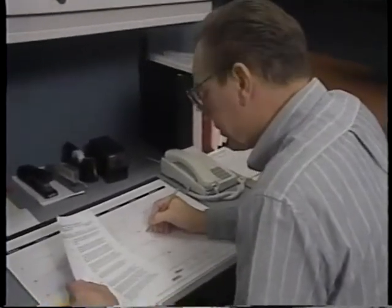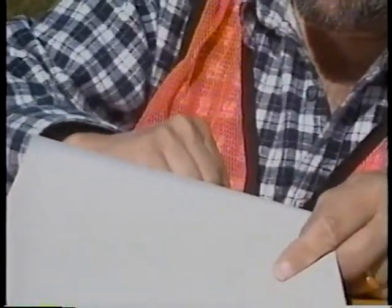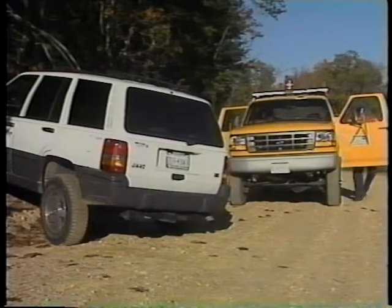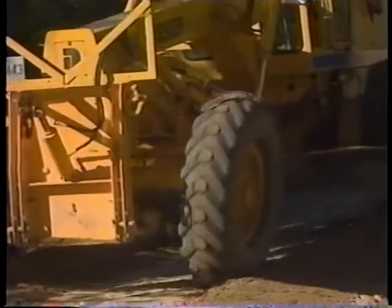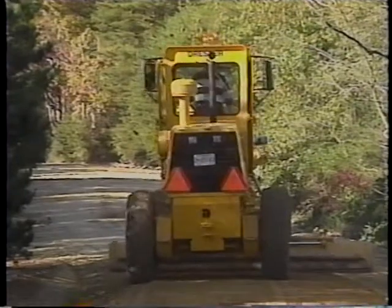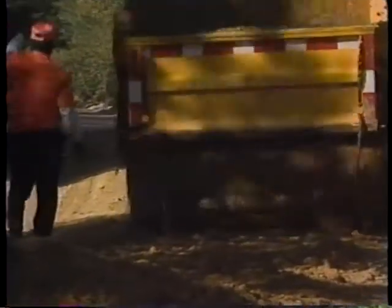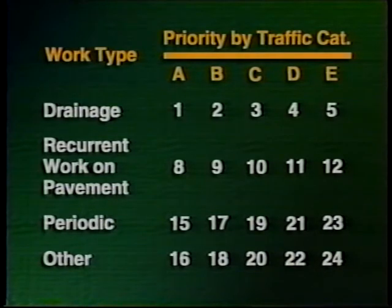There are sophisticated maintenance management systems available, however a maintenance engineer managing low-volume roads may not have such a system available. Therefore, we recommend the following order of priorities: Priority one, urgent work which must be done when an emergency occurs. Priority two, drainage work, since neglect of drainage has serious consequences. Priority three, routine work on pavements. Priority four, periodic work. And priority five, other miscellaneous work. Combining the basic priorities and the traffic counts results in a work plan used to prepare a list of maintenance tasks in order of priority.